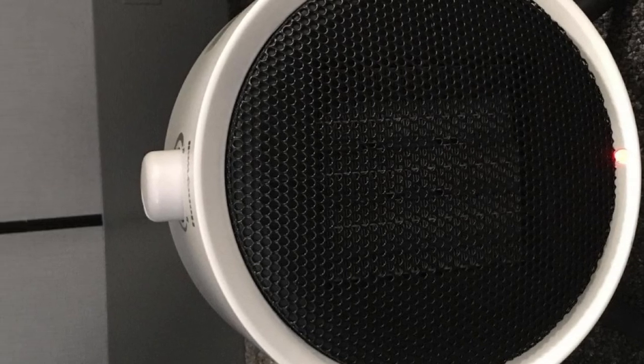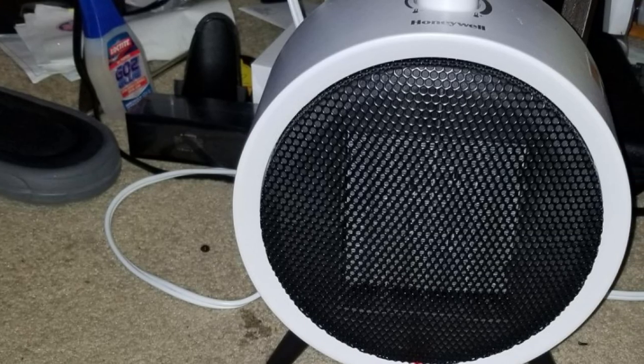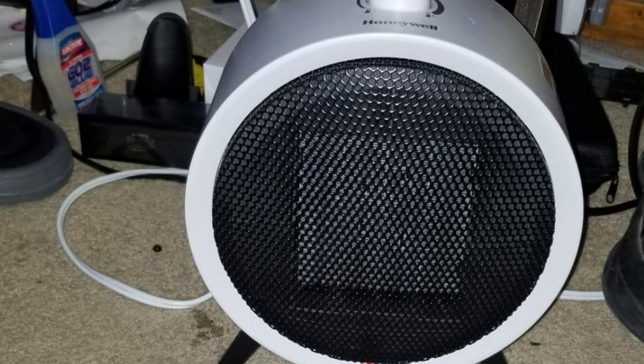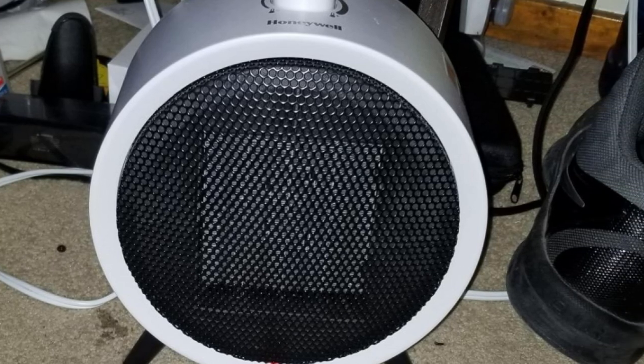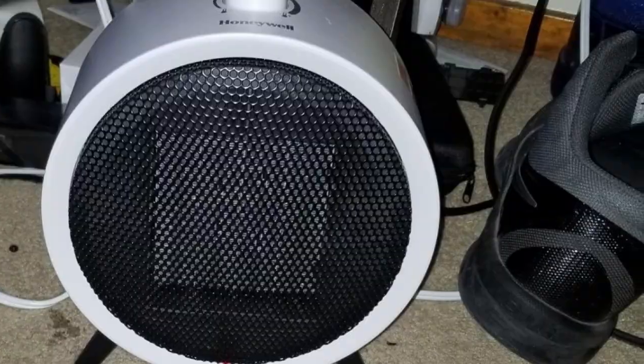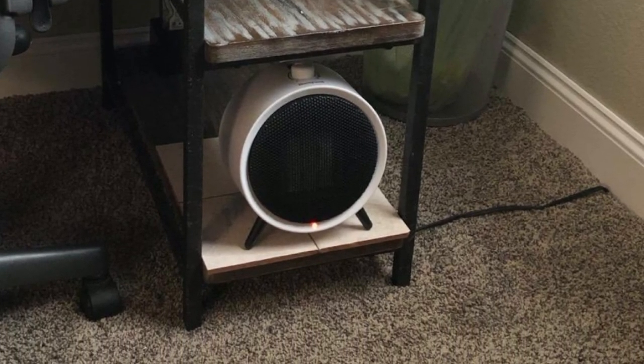Our tester noted the UberHeat's fairly loud fan, but noted that it would register on a Zoom meeting or phone call. While it's not deafening, the fan takes a minute or two to get used to before you forget it's even there. Its small size and simple design helps it blend into any room, and with safety features such as a tip-over switch and cool-to-touch exterior, it's safe to keep around pets and kids.